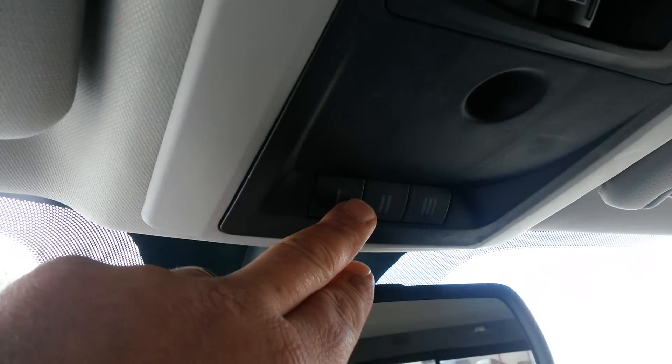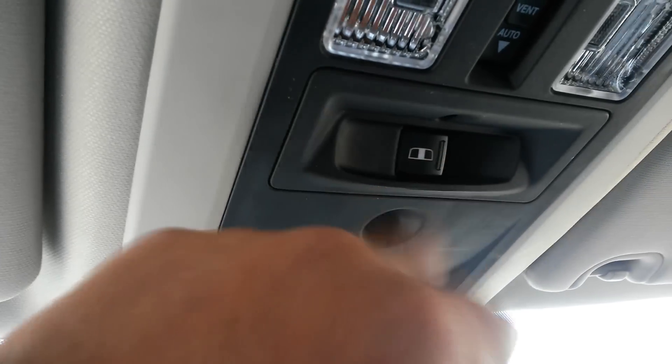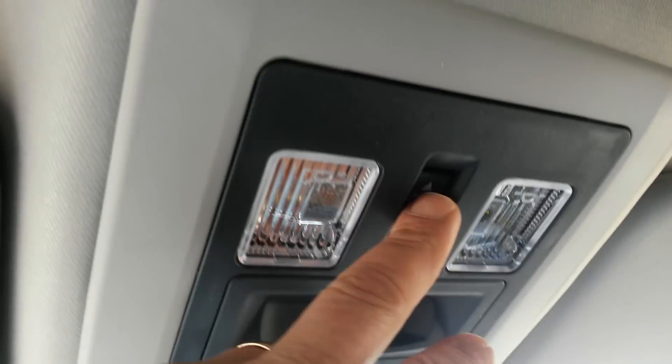This is for your garage door and electric gate openers. You've also got your rear window control and sunroof controls up here.